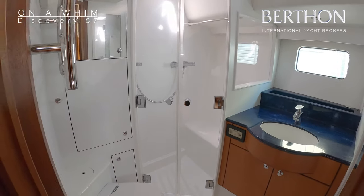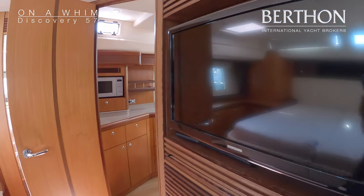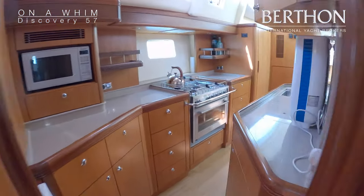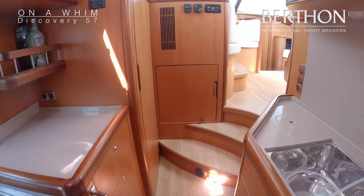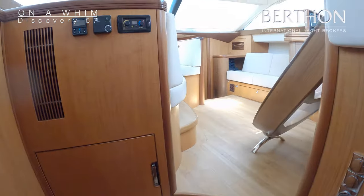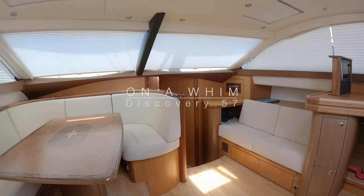She's got a 7kVA Onan generator, air conditioning, huge refrigeration — a fantastic yacht that just needs somebody with some imagination and flair to get her refitted and take her sailing. We think she's great.